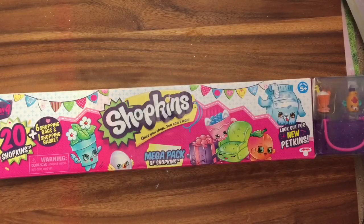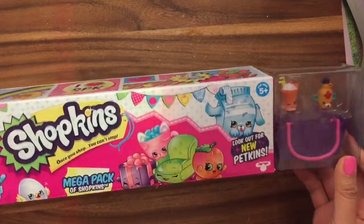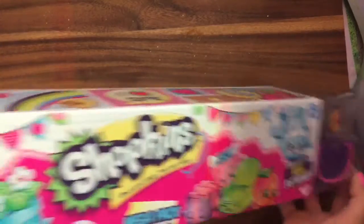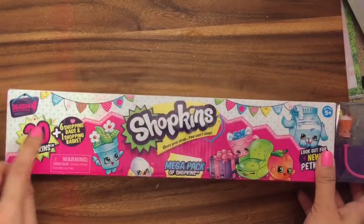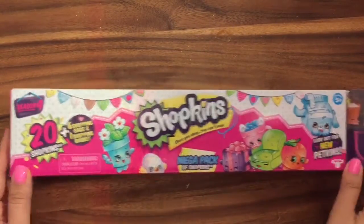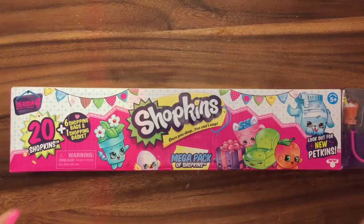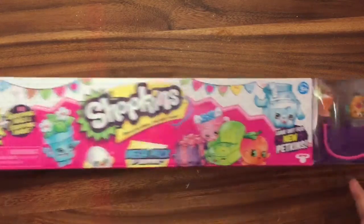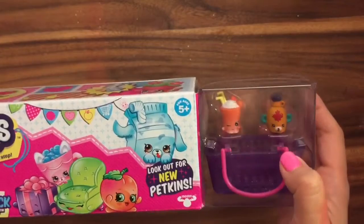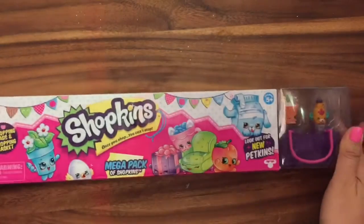Hi boys and girls, it's Queen Bee from Honeybee Toys, and today we're opening our second Shopkins mega pack. This is the Season 4 mega pack, and I'm really excited about Season 4 because there are the petkins. I did get a few petkins, so watch my previous video of the petkins that I got. This one also has the maple syrup and he's a petkin, so let's open this box up and see what we got inside.